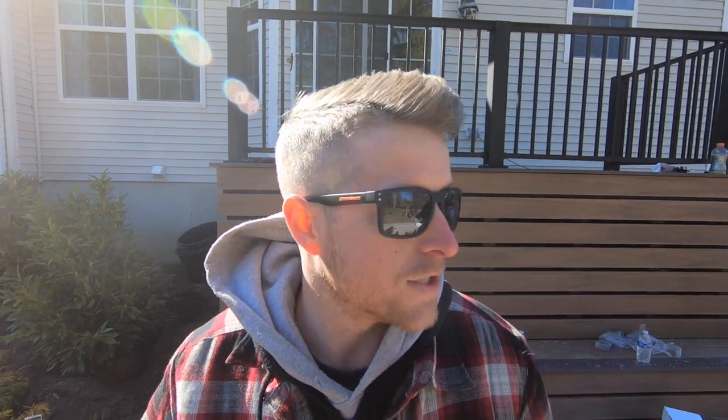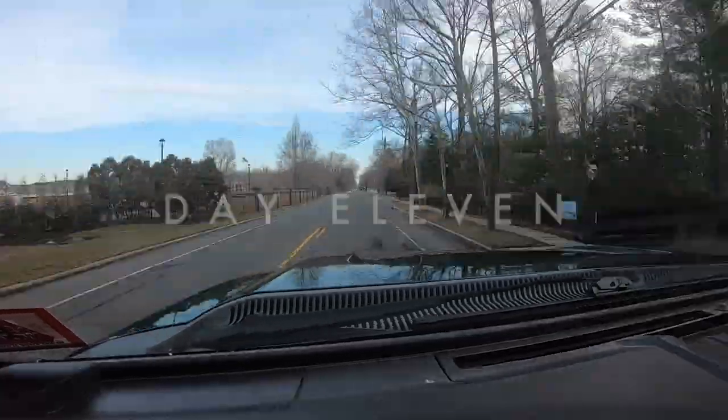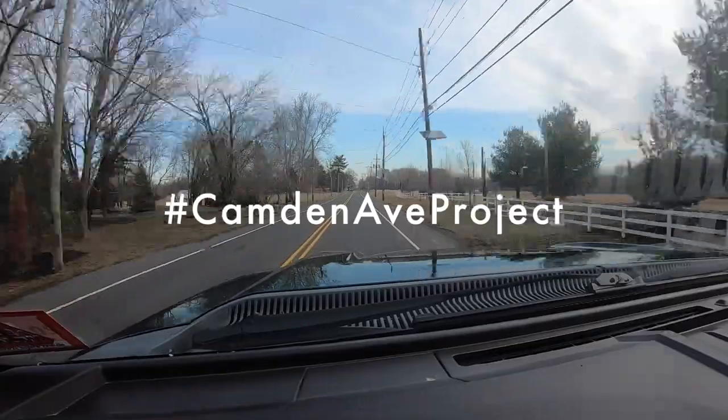Day 11, baby — Camden Ave project. We're gonna finish up this deck today, hopefully get some more plants installed, finish up the railings, get some lighting installed possibly. It's gonna be an exciting day, stay tuned. We got Josh here.